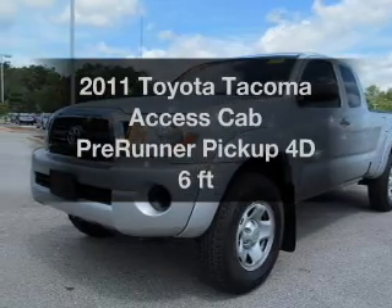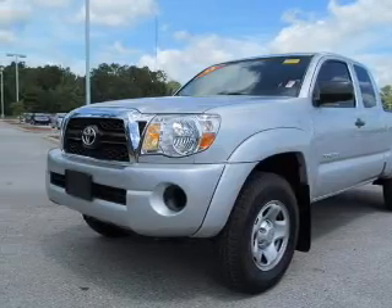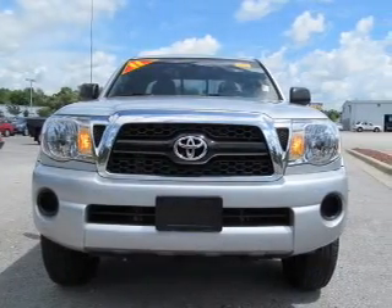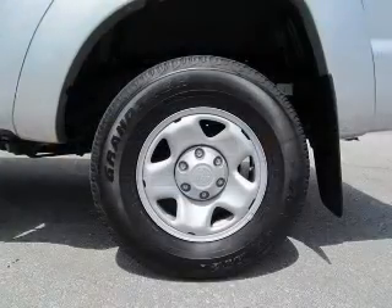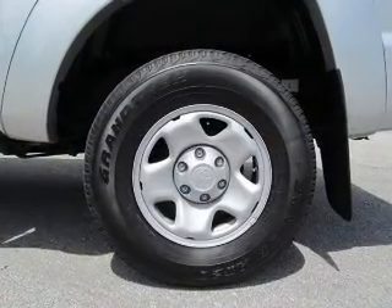If you're looking for a first-rate auto, this one could be yours today. With a reliable engine driven by an automatic transmission, premium wheels lend a distinctive appearance. Brake safely with the anti-lock braking system.